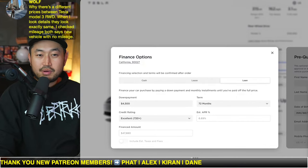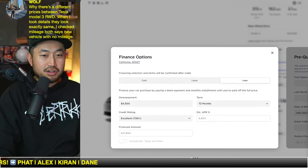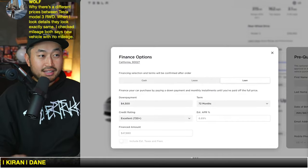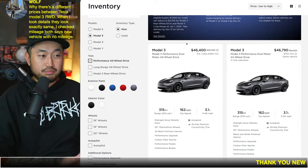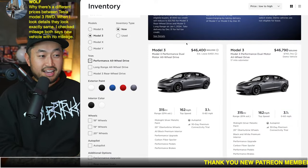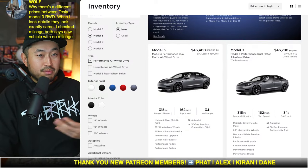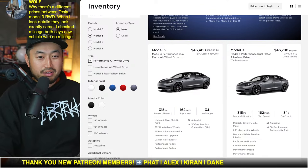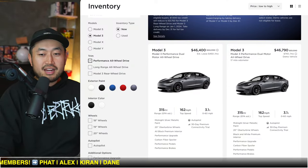Why are there different prices between Tesla Model 3 vehicles when looking at details that look exactly the same with no mileage? We're seeing a lot of that in terms of inventory discounts. It could be the age of the inventory — Tesla seems to be tinkering with and testing certain discounts to try and clear vehicles before they sit too long. That would be my best guess.